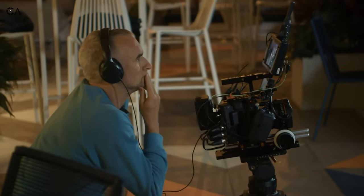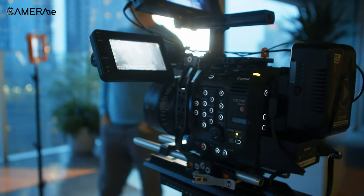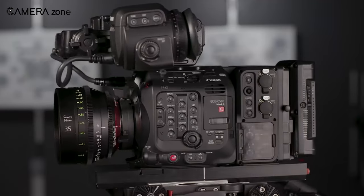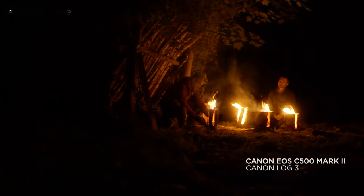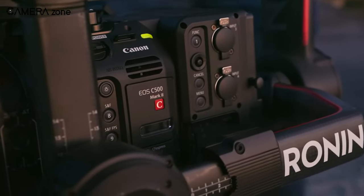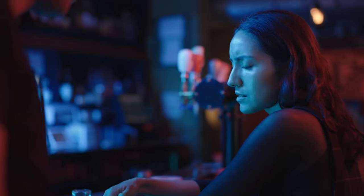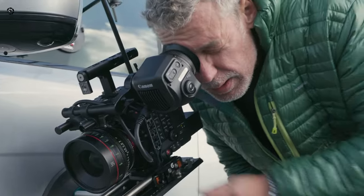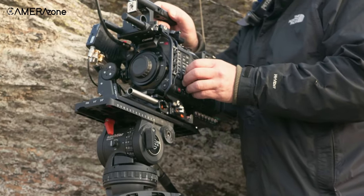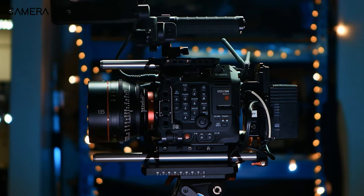With an impressive 13.1 stops of dynamic range and a rolling shutter of only 15.8 milliseconds, the EOS C500 Mark II is capable of capturing high-quality footage even in low-light situations. Moreover, the camera can produce usable footage when underexposed by up to 5 stops, especially when noise reduction is applied in post-production. For a cinema camera with cinema RAW light, the EOS C500 Mark II is an excellent choice, offering great dynamic range and features.